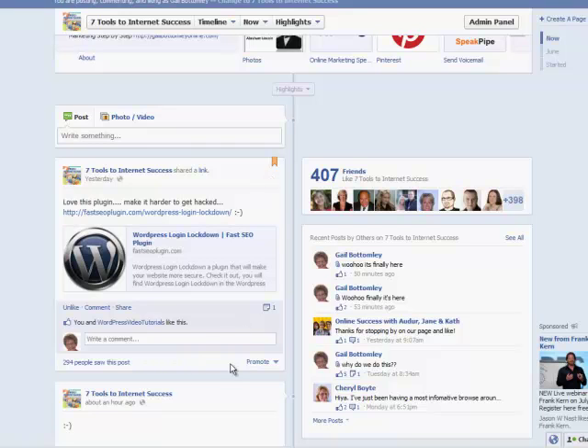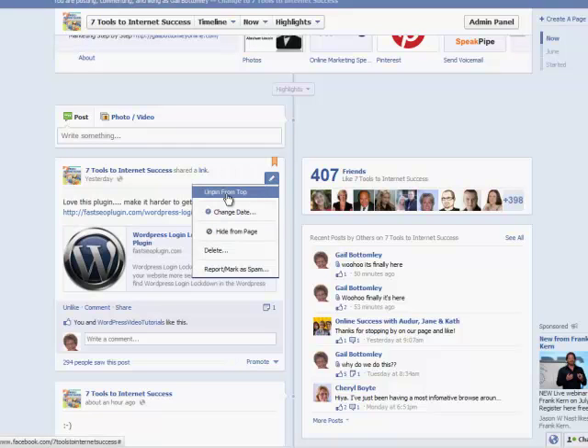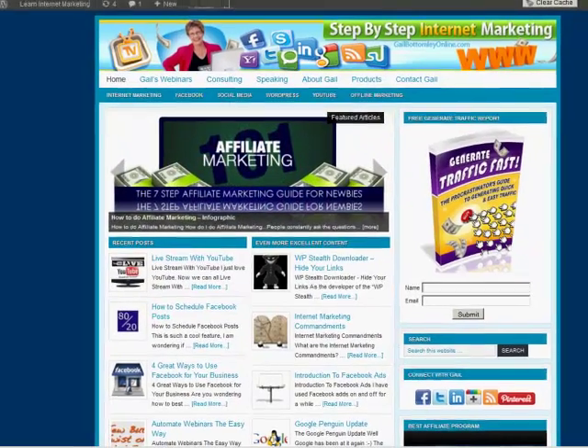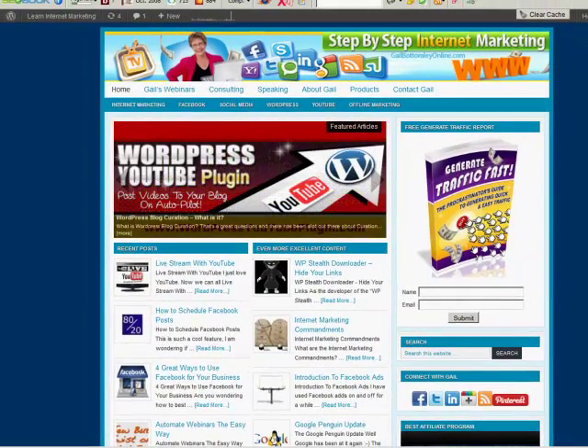They do suggest that when you're going to promote a post, you actually pin it to the top of your page. You can find that option right here — 'Pin to Top.' That's all I had to share for you today. I hope you enjoyed that and found it a useful little tip. This is Gail from gailbottomleyonline.com — have a great day and we'll see you online.